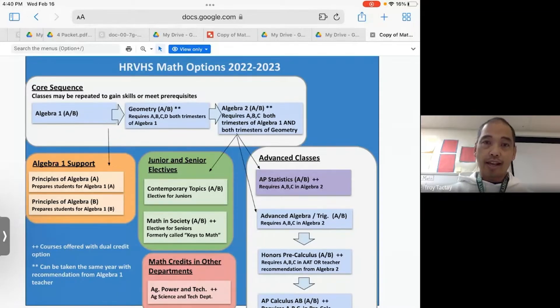Hi, I'm Mr. Toktai and I'm going to be talking about forecasting for next year. If you are in Algebra 1 and you pass, you're going to be forecasted into Geometry. If you don't pass, you're going to be forecasted into Principles of Algebra. If you're currently in Geometry and you pass with a C or better, you're going to be forecasted into Algebra 2.